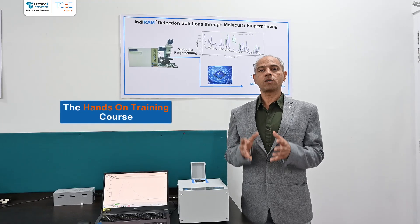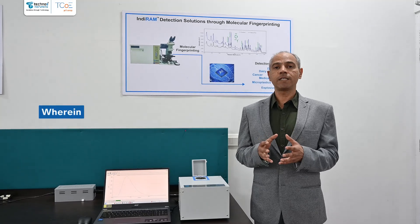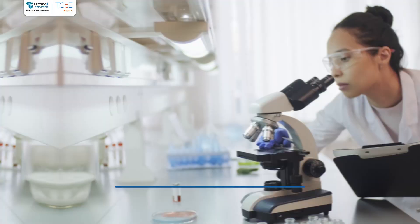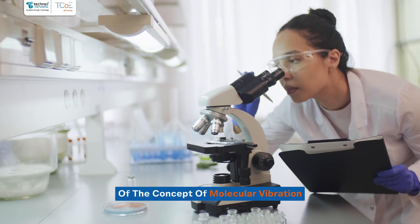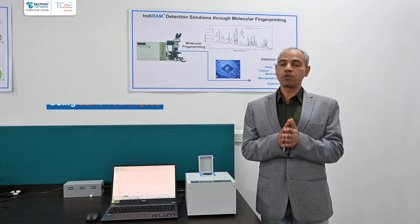What you will learn: This hands-on training course will give you a complete understanding of Raman Spectroscopy, wherein you will get an idea of the concept of molecular vibration. You will be able to detect trace chemicals using the SERS technique.